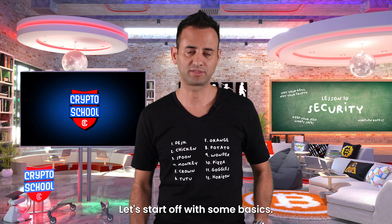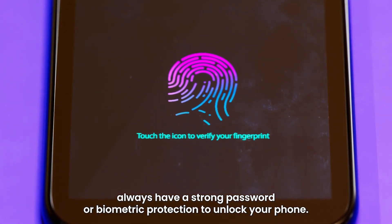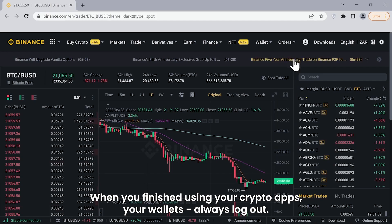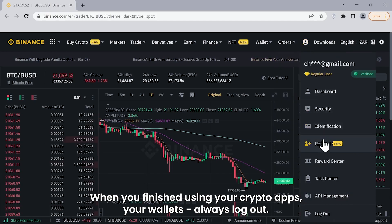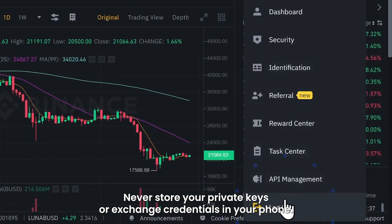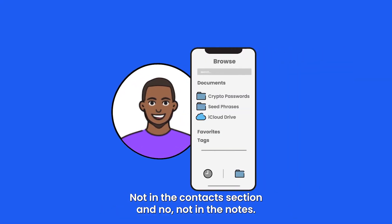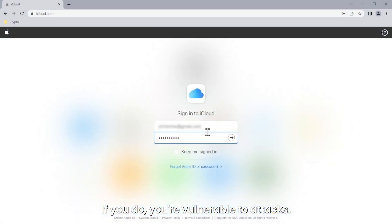Let's start off with some basics. Firstly, always have a strong password or biometric protection to unlock your phone. When you finish using your crypto apps and your wallets, always log out. Never store your private keys or exchange credentials in your phone — not in the contacts section and not in the notes. If you do, you're vulnerable to attacks.